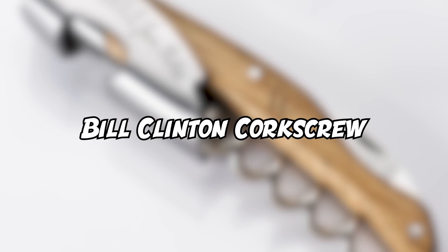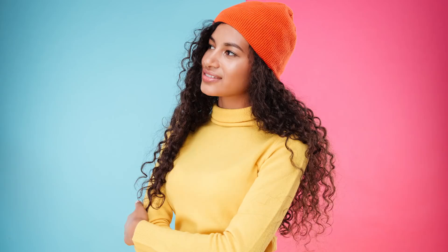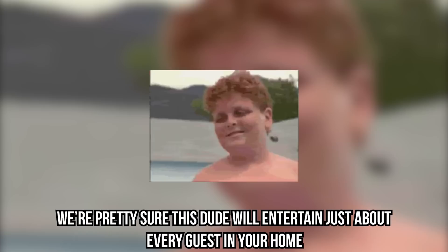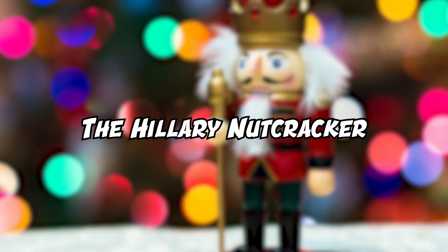Bill Clinton Corkscrew: get ready because things are about to get political. When talking about crazy, we can't forget about the Bill Clinton corkscrew. Does your kitchen need a bit of political decor? This might be the gadget you're missing. It's a perfect wine accessory — and of course, the corkscrew is strategically placed in a way that will guarantee a laugh every time you use it. This will entertain just about every guest in your home and probably start some awesome debates. Just make sure to put it out of children's reach.